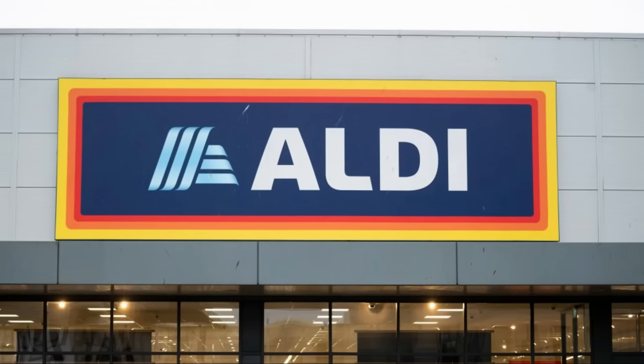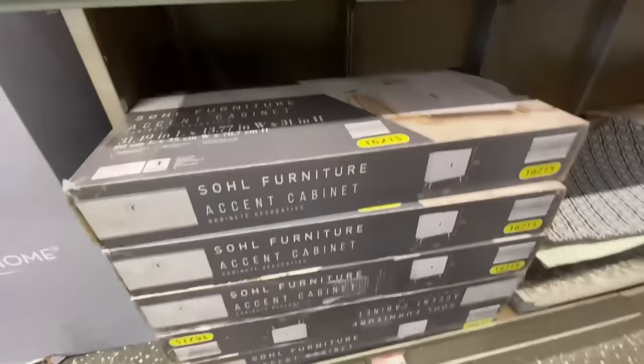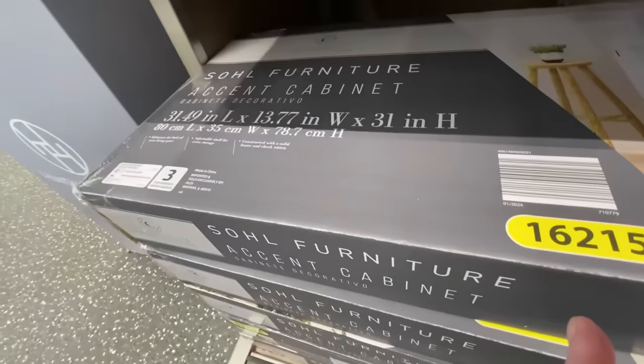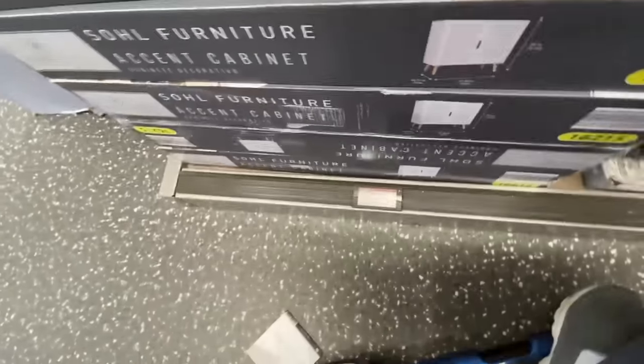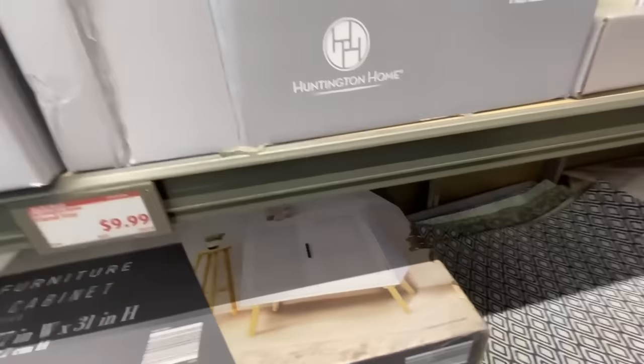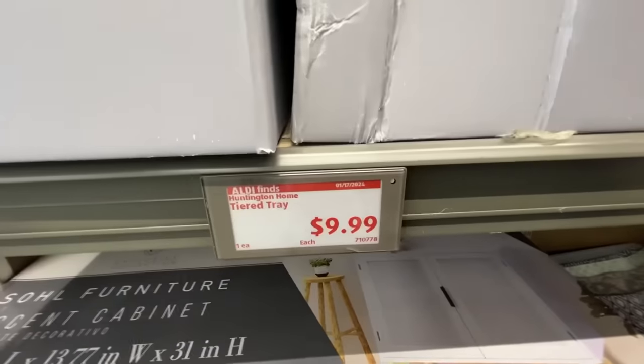Hey everyone, we are heading into Aldi's today to see what they have new in my favorite aisle. I go there every couple of weeks but I had to wait for the snow to get cleared this week. First thing I saw in here is these accent cabinets — I've seen a lot of people hauling these, getting like a couple of them and putting them together making TV consoles. They're very nice, they have a shelf on the inside, and they were $69.